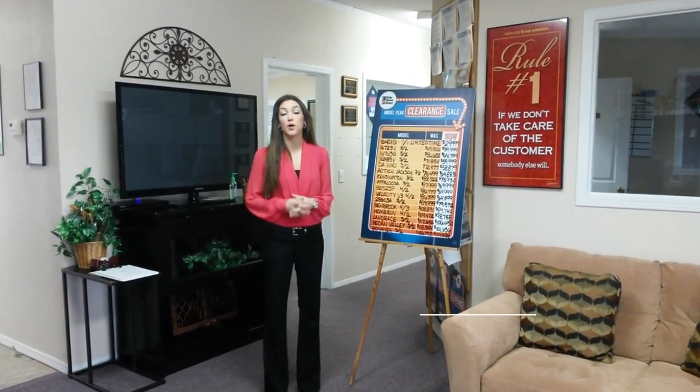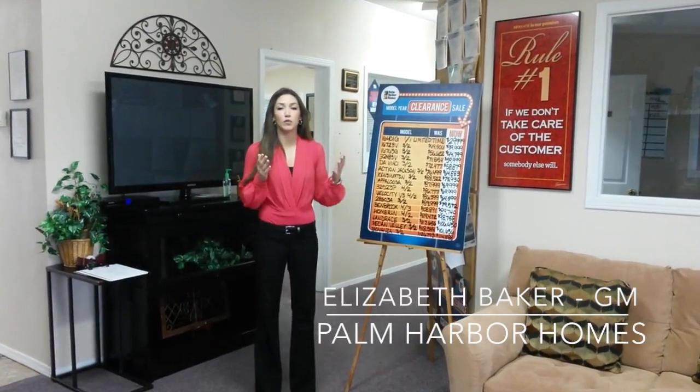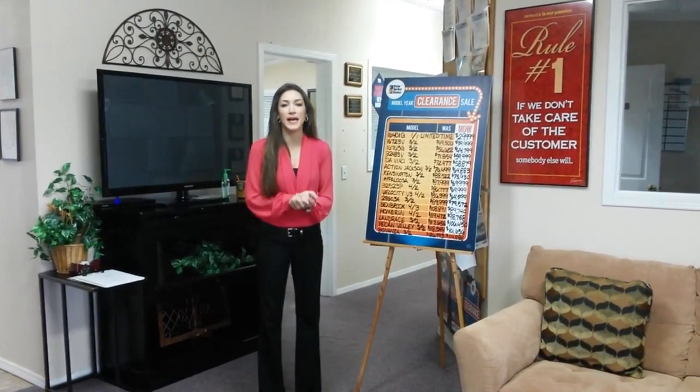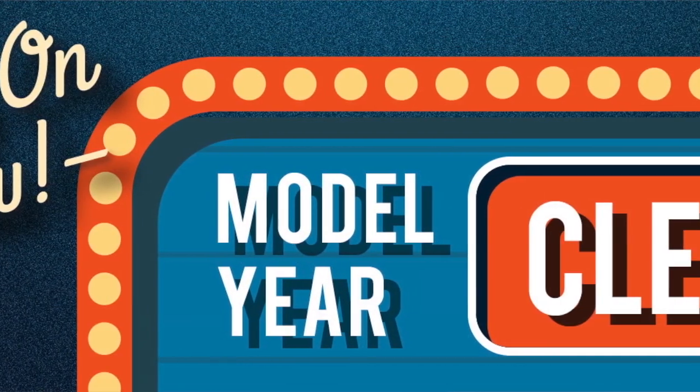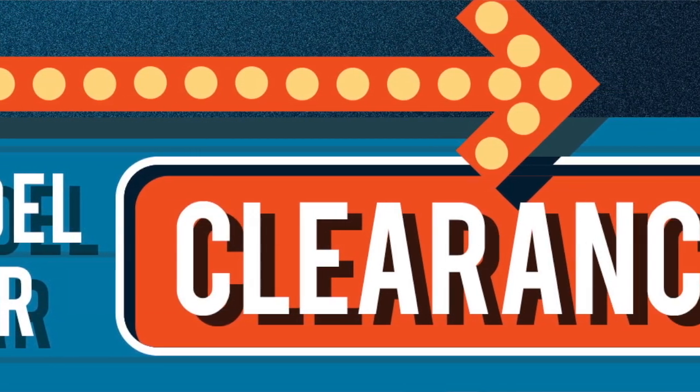Hey guys, I'm Melissa Baker, General Manager at Palm Harbor Homes here in Fort Worth. We're starting 2015 off with a bang — we have reduced all of our clearance stock models down to rock bottom prices. You've got to come by and take advantage of some of those savings.